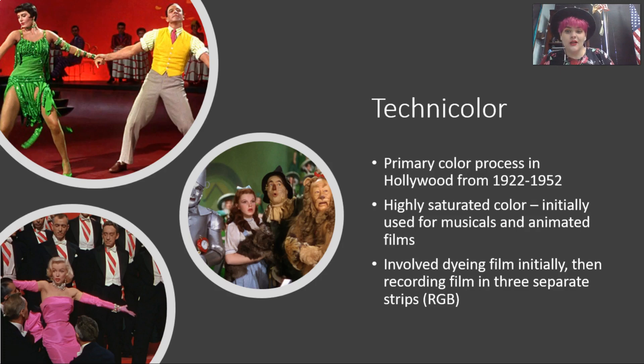Technicolor is very unique, and it's why old colored films look different from contemporary colored films. It's a process that creates a highly, highly saturated color, so all of the colors are kind of brighter and more intense than real life.